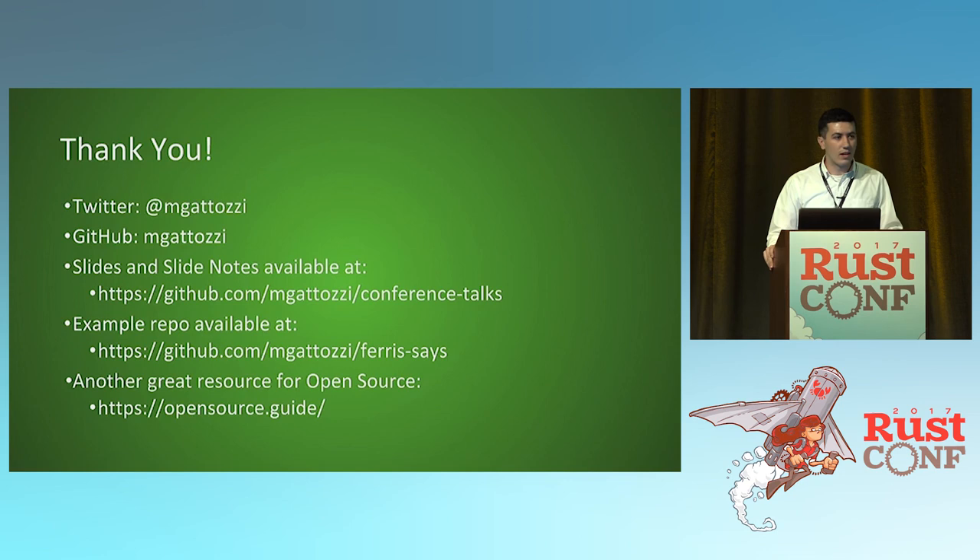Thank you. That was everything I have for today.